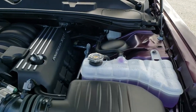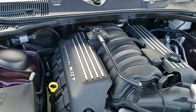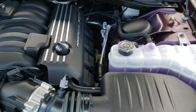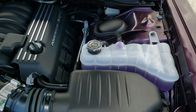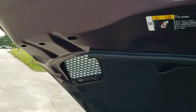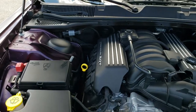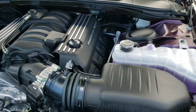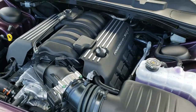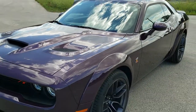The 6.4 liter V8 Hemi motor with MDS means that it's going to shut down four of the cylinders on the highway to give you better fuel economy when you're just normal cruising — and that's pretty much why you get the 24 miles per gallon on the highway. Those are real scoops on there. And just a really, really cool color, really cool car. You can check it all out at www.summitauto.com.